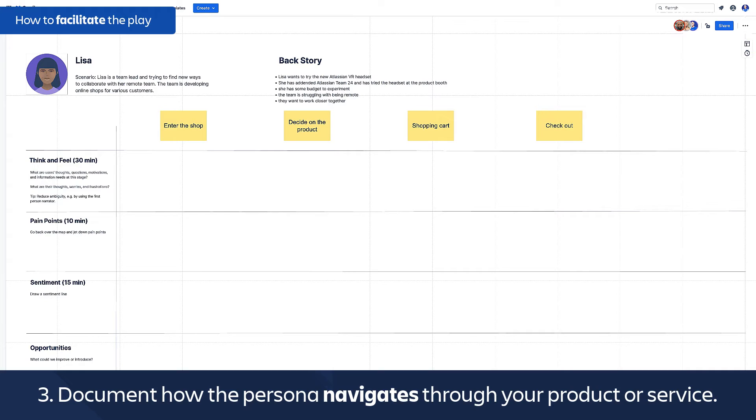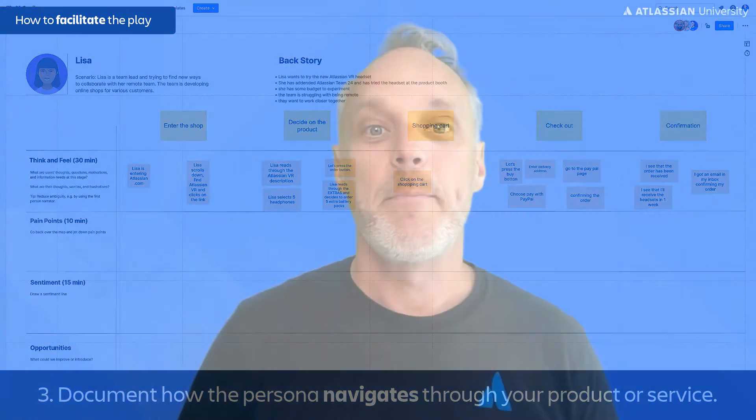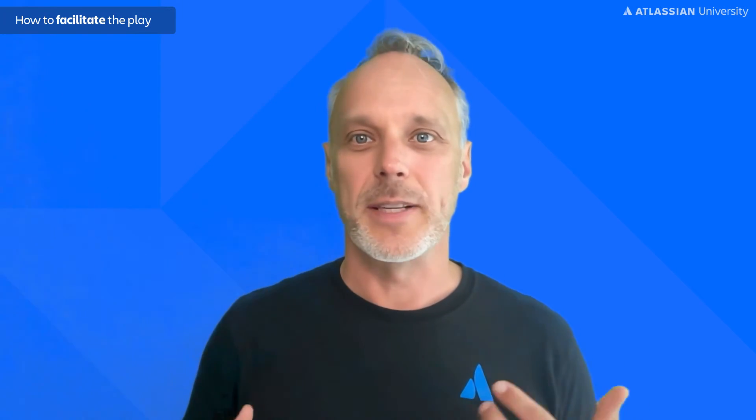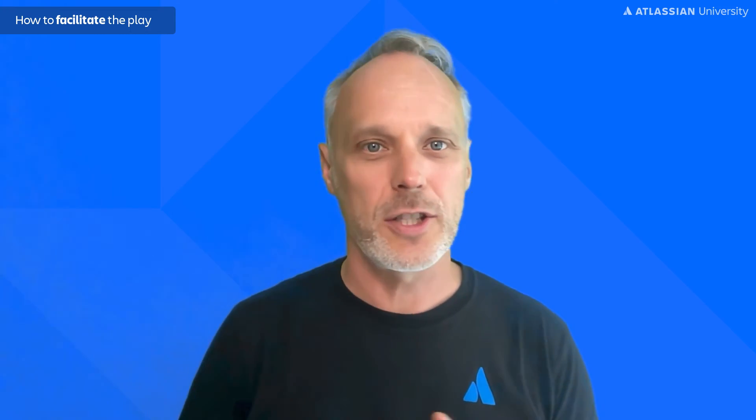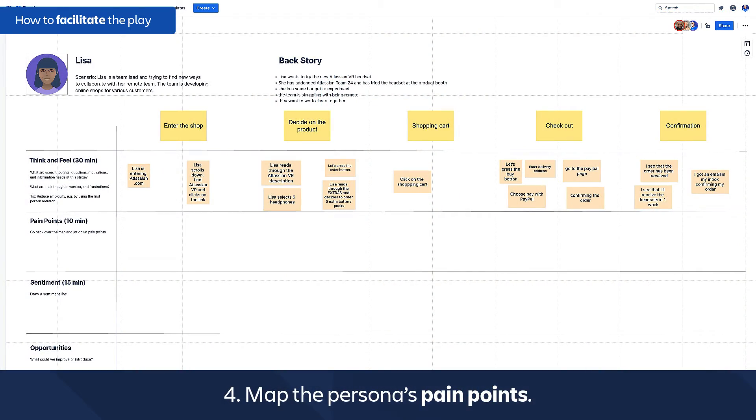Now you can map the journey. Use sticky notes to document how your customer navigates your product or service — add a sticky note for each action. It helps to split the mapping area into different zones. In our example, you could have: browsing the store, adding to the shopping cart, log in or create an account, and check out. Be an advocate for the persona — don't talk about internal systems and processes.